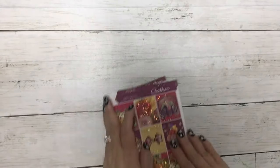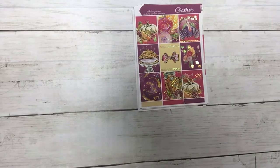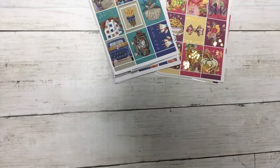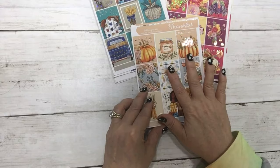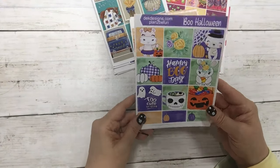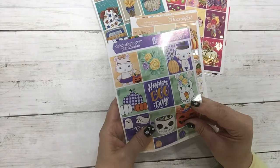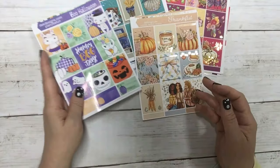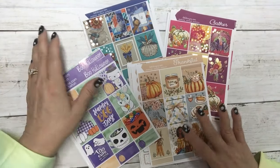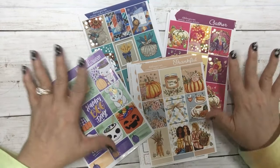So gather with gold sparkle foil, Patchwork Plaid with silver hollow foil, Thankful with light gold foil, and Boo Halloween — shown here in our glossy sticker paper, which is a very nice paper. Those are our new releases for the week. I hope you have a great one and thank you for watching.